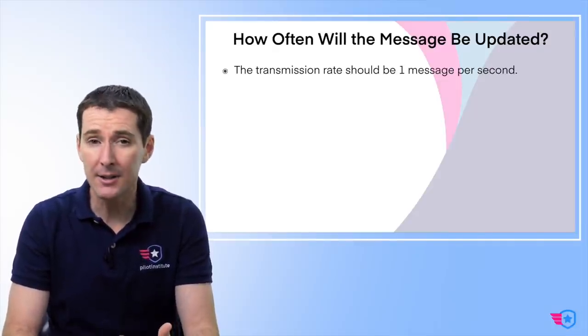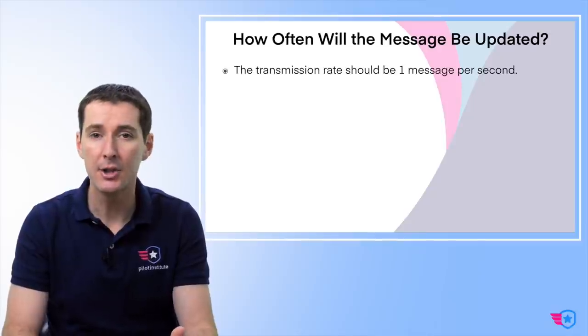How often is the message updated? The FAA says one message every second — one hertz. My GPS watch records a position every second, so it's pretty precise. Anything longer would have too much latency. The latency is also one second, so the message has to be sent and received within one second. When you see the information, it should be essentially live.